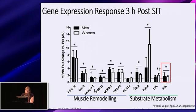I'd like to thank my supervisor Dr. Martin Gabala, my lab members, and the participants, as well as NSERC and GSSI for funding this project, and the Physiological Society for their support through a travel grant to attend this meeting. Thank you.